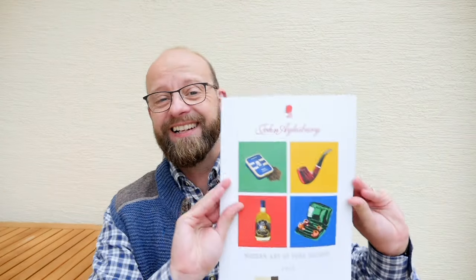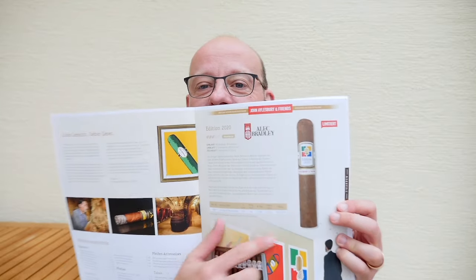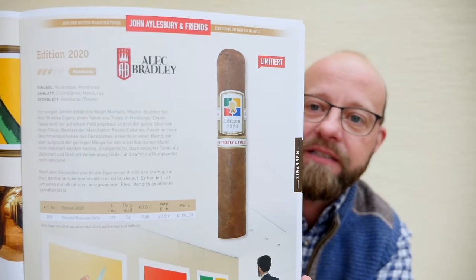Now what is new on the cigar market? I have to flip the catalog again — I love it. On page one we have an Alec Bradley 2020 edition — typical leather note, earthy note.